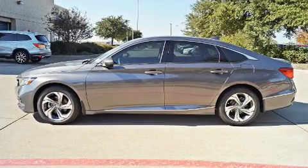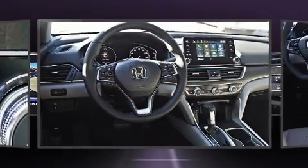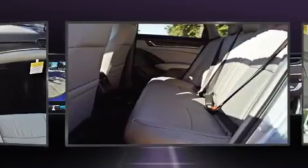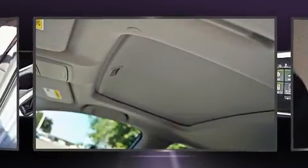Honda also prioritized safety and security with features such as head curtain airbags, traction control, brake assist, an emergency communication system, and four-wheel disc brakes with ABS. Various mechanical systems are monitored by electronic stability control, keeping you on your intended path.